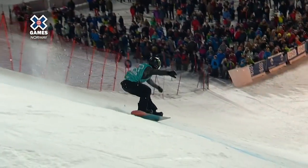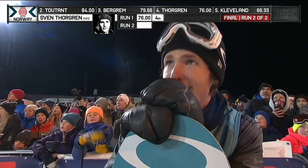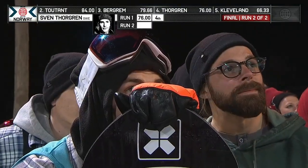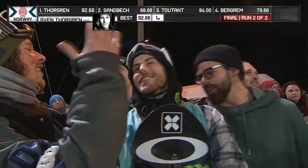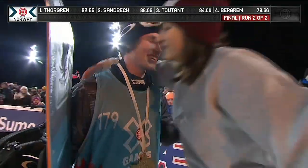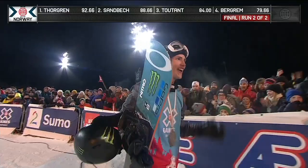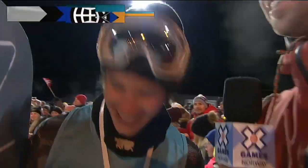Front hand in between the bindings. Stale Sandbeck on that heel side edge. What will the judges do? Stale Sandbeck in his home country — could he win his first gold? Sven Torgren on the last attempt. He wins on the final trick. 92.66 on the last run. He takes the gold medal away from Stale Sandbeck. Do you believe it? The lone Swede wrecks the party.